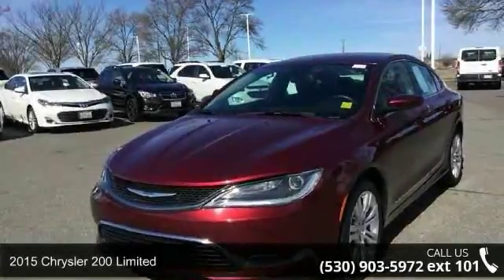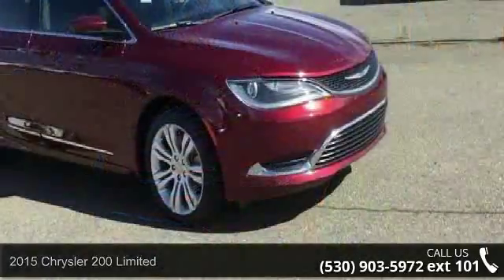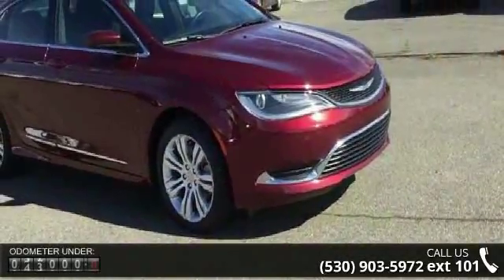Imagine yourself in this Chrysler 2015 200 Limited. If you are looking for an automobile with great features, look no further.